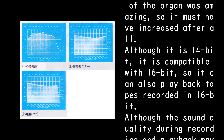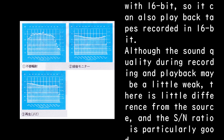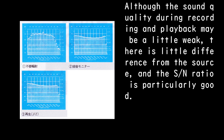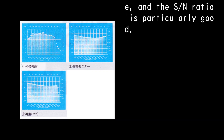Image 5: Although it is 14-bit, it is compatible with 16-bit, so it can also play back tapes recorded in 16-bit. Image 6: Although the sound quality during recording and playback may be a little weak, there is little difference from the source, and the S/N ratio is particularly good.